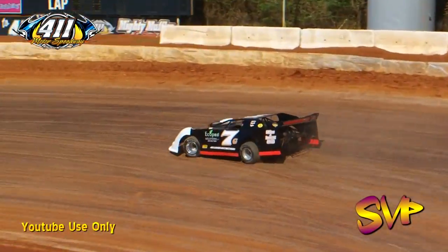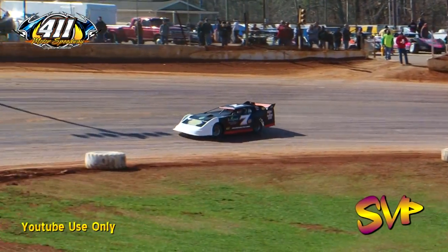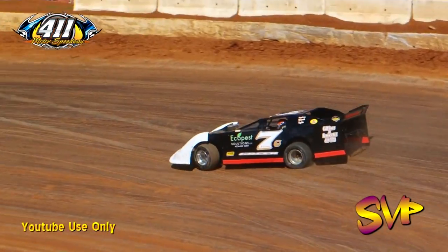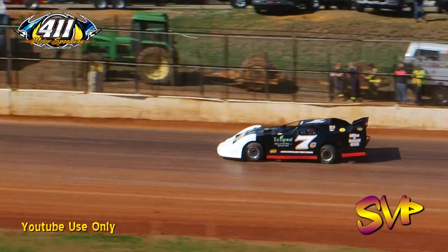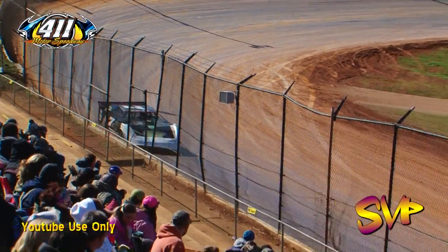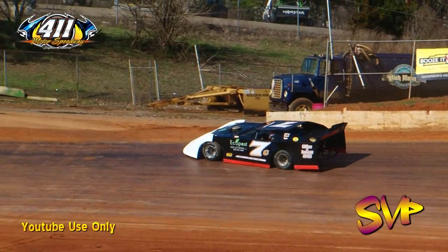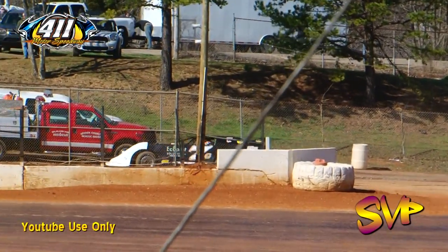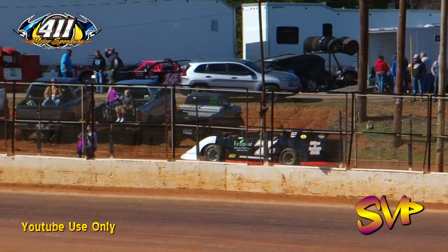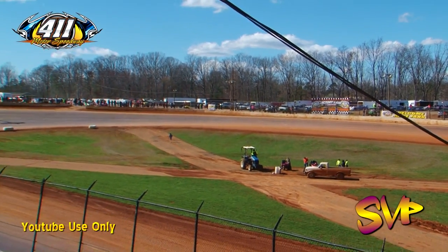The last qualifier in Group B rolls out — veteran Craig Greer in the 7G, a Rocket chassis out of Cleveland, Tennessee, sponsored by Eco Pest. Greer clocks 18.218 on lap one, then 17.481 on his final lap. Your top eight locked in for Group B: Jason Welshion fastest at 15.616 — also the overall fast qualifier — Cory Hedgecock second, Dakota Knuckles third, Stacy Bowls fourth, Steve Smith fifth, Matt Henderson sixth, Carter Miller seventh, and Clayton Turner eighth.